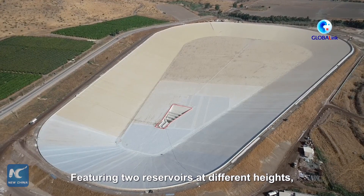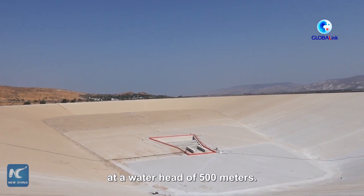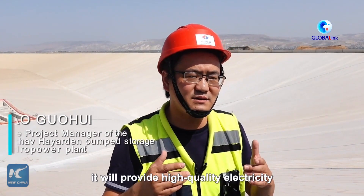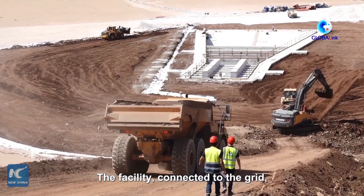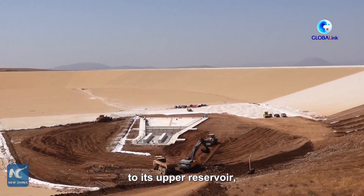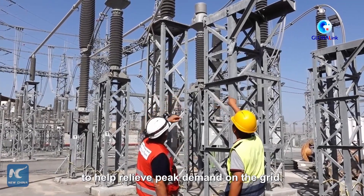Featuring two reservoirs at different heights, both with 3.1 million cubic meters, the hydropower plant can operate at a water head of 500 meters. The facility, connected to the grid, uses off-peak power to pump water to its upper reservoir and releases the water to the lower one whenever it needs to generate electricity to help relieve peak demand on the grid.